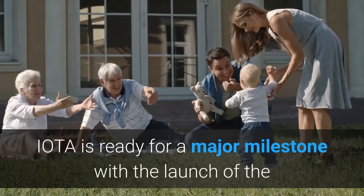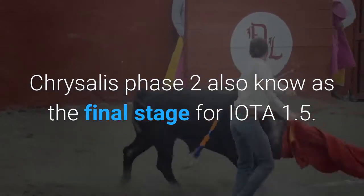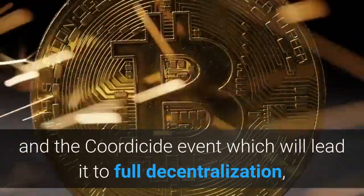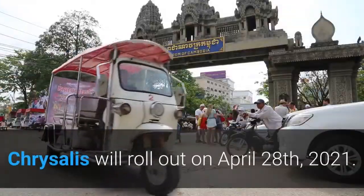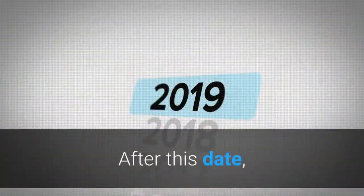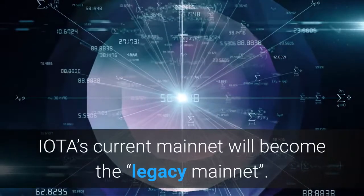IOTA is ready for a major milestone with the launch of Chrysalis Phase 2, also known as the final stage for IOTA 1.5 — the bridge network between IOTA and the Coordicide event, which will lead it to full decentralization. Chrysalis will roll out on April 28, 2021. After this date, IOTA's current mainnet will become the legacy mainnet.